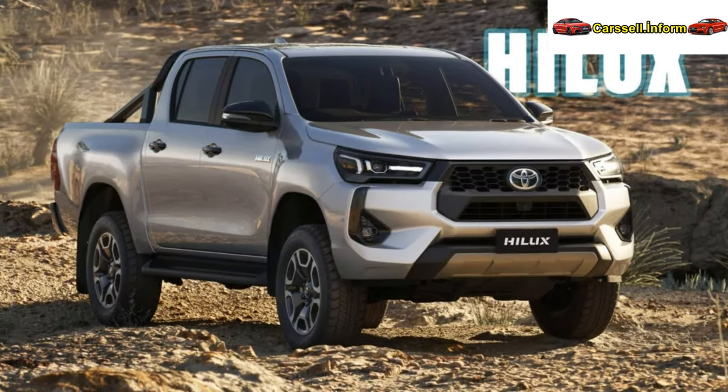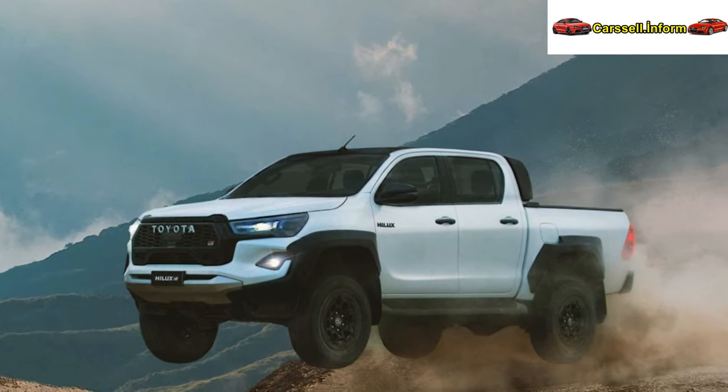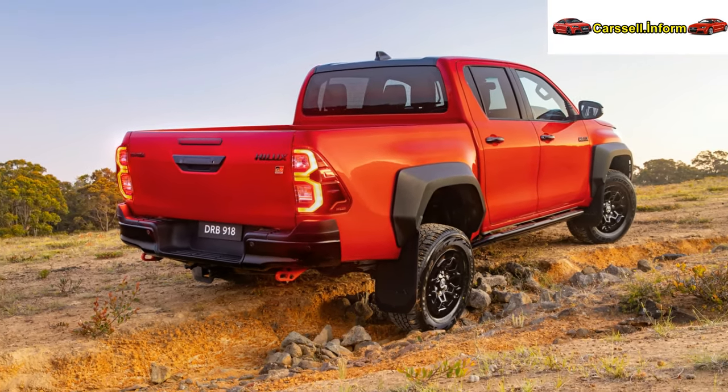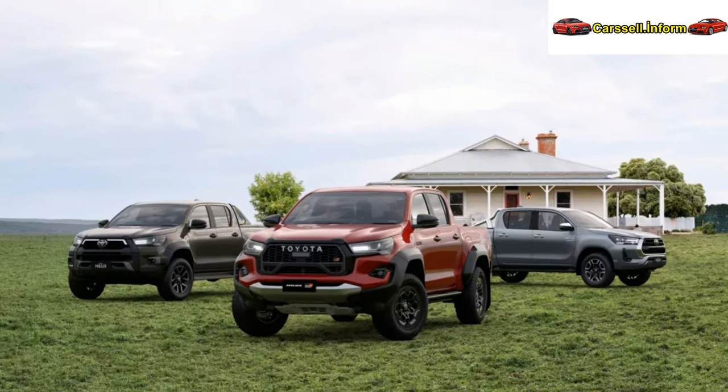Higher-end variants like the Rogue and the performance-focused GR Sport were not presented in photos, but are expected to retain their existing body kits. The standout feature of the 2024 model year is the incorporation of 48V technology into the 2.8-liter four-cylinder turbo-diesel, standard in Rogue and SR5 trims, and optional for the 4x4 SR.